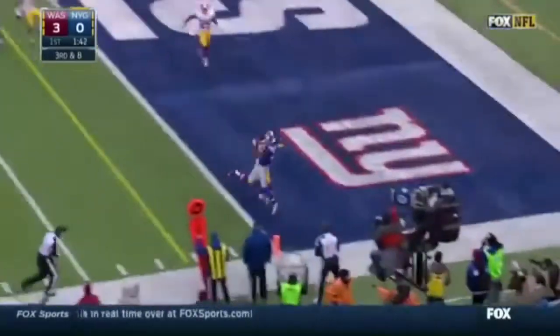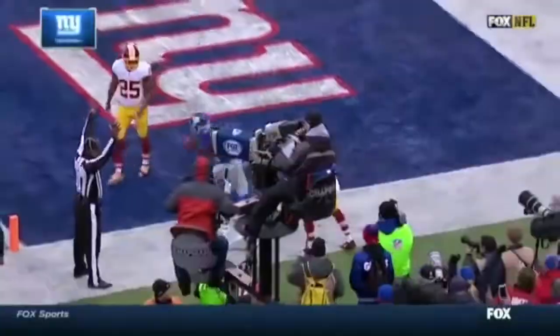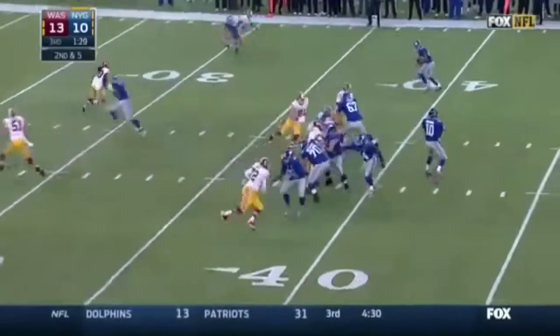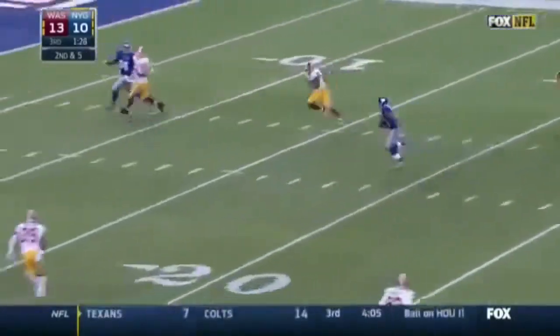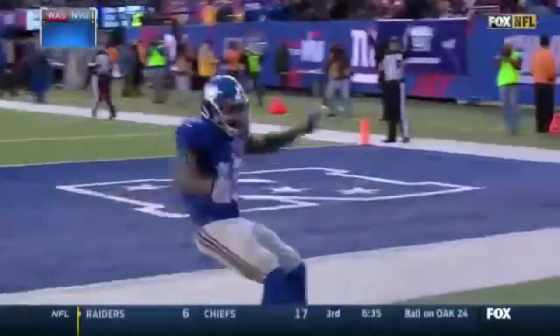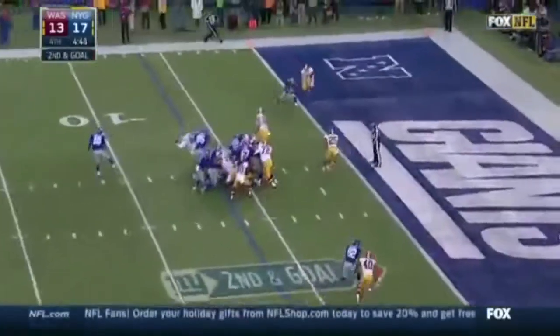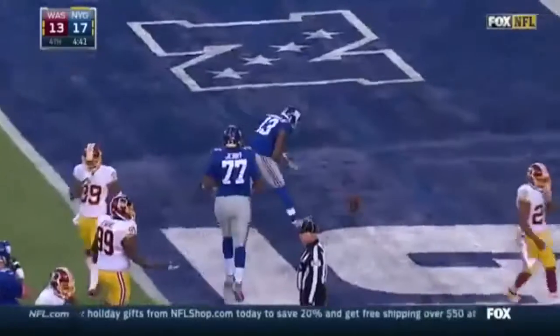And it is a touchdown for Odell Beckham Jr.! Handing up third down to the end zone — it's Beckham, touchdown! Odell Beckham Jr. matched the catch inside the tank to the end zone. Touchdown, his second today! Second and goal — Beckham's got it! Touchdown!